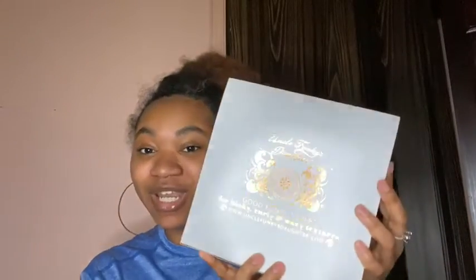Today we're gonna be doing an unboxing with my favorite brand. I love this brand — they always take care of me, they always be sending me stuff. We're gonna be doing an unboxing today, y'all probably already know.